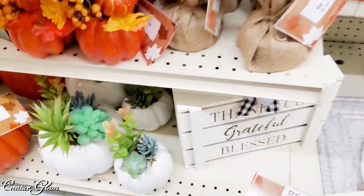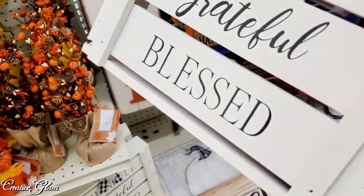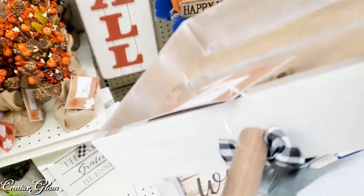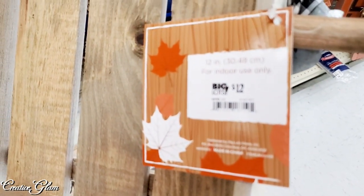That is so cute — 'thankful, grateful, and blessed.' I'm trying to get the price on that. It was $12.